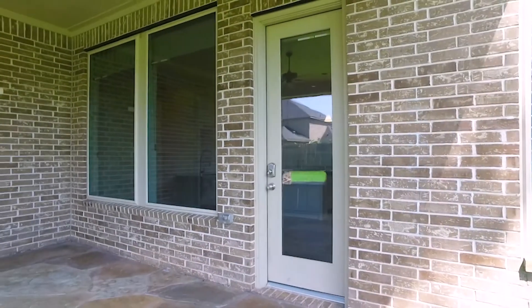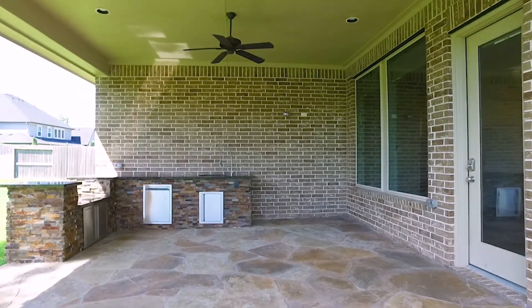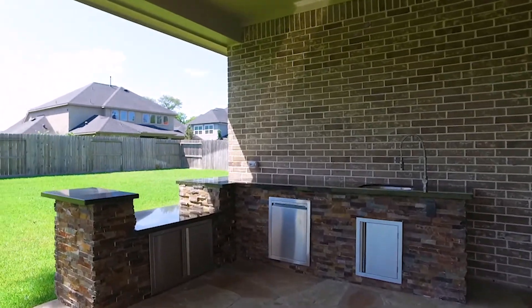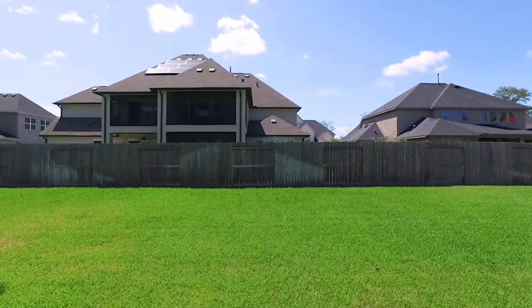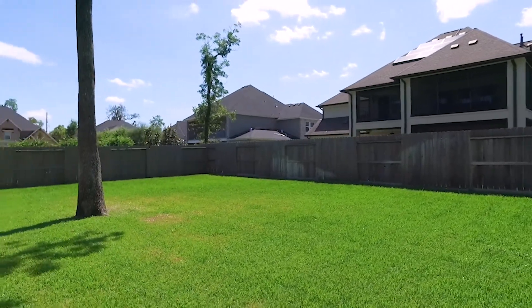Enjoy this beautiful back patio, all ready for an outdoor kitchen and more entertaining, with gorgeous tiles, a lush green backyard, and a great neighborhood. Fully fenced in, this home is turnkey ready, waiting for you and your family to make it your own.